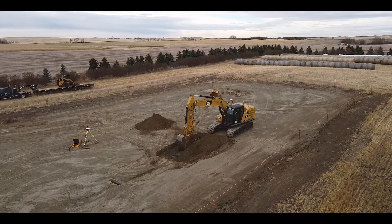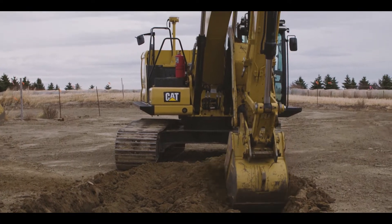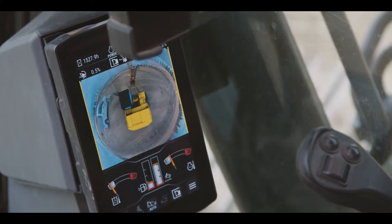We're just outside of Lougheed, Alberta at the Remedy Oil Field Test Facility where they have a new 323 next-gen excavator with full SciTech 3D technology on it.